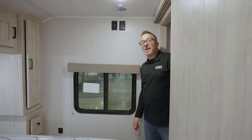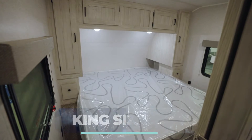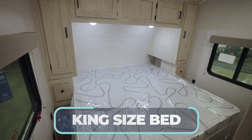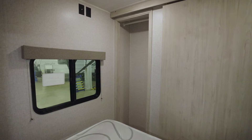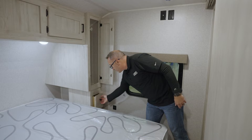Here in the master suite is a king-size bed nestled in the front cap — every East to West Silver Lake comes with a king-size bed. You also get extra storage space thanks to the closet, with solid wood doors for your wardrobe on both sides.